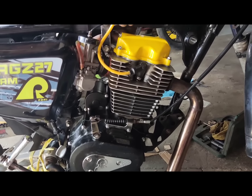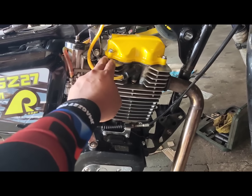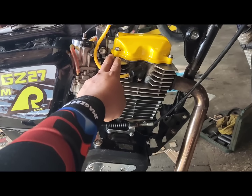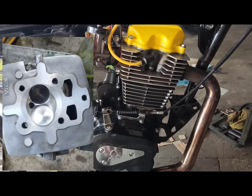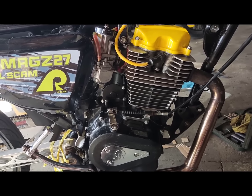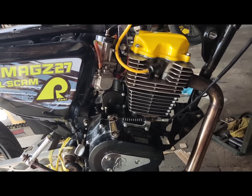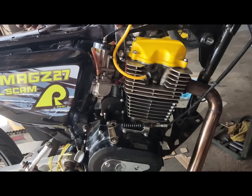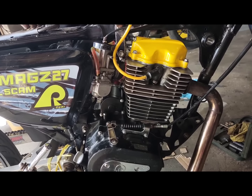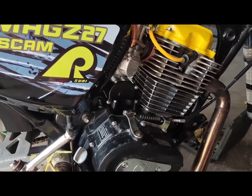So ngayon, ang karga natin dito ay naka CG300 na block tayo. Stock lang na head ng 125, pero pinabig valve — yan ang picture niya. Yan na ata yung pinakamalaking valve na malalagay natin para sa push rod, kasi yung cams natin isa lang. So may limitation kung gaano kalaki yung pwedeng ilagay sa valve.